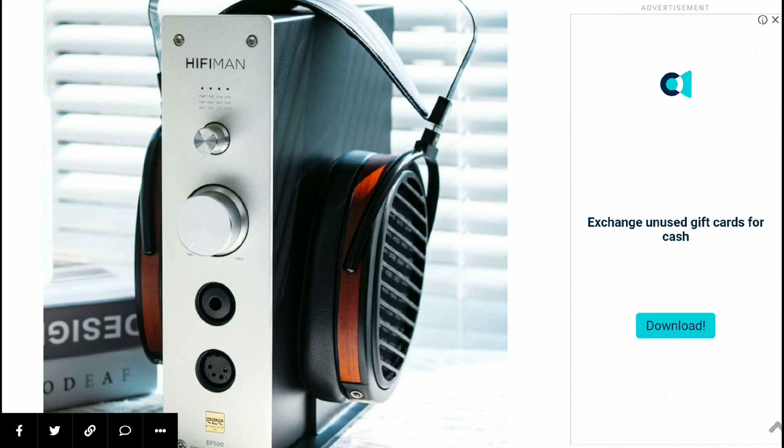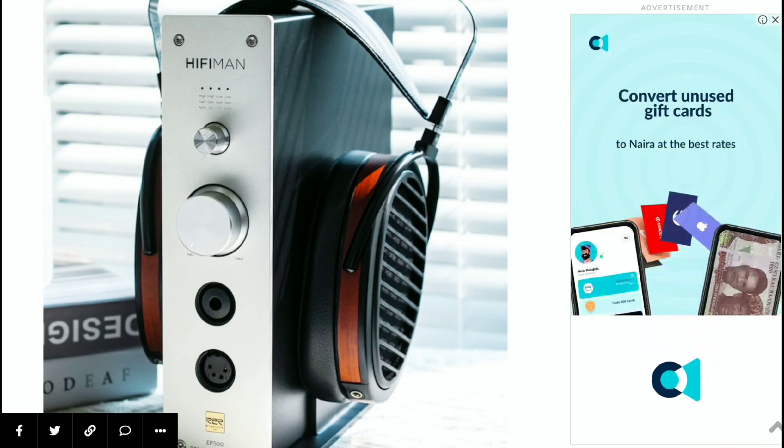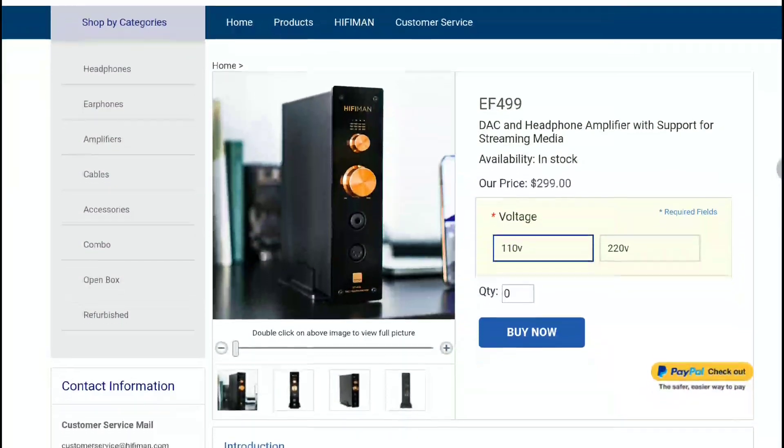The EF500 features Hifiman's Himalaya LE ladder DAC, consisting of an array of highly accurate resistors that use the ladder method of conversion. The company claims this approach converts the digital signal with the goal of providing the lowest possible level of distortion along with improved levels of energy consumption.